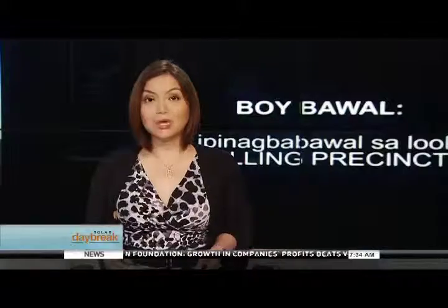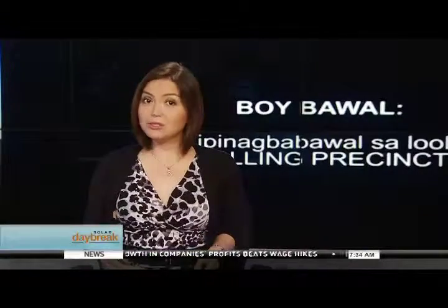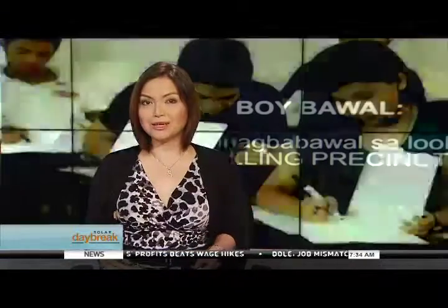The Commission on Elections has released the third installment of the poll body's Voters' Education video, which aims to inform the public of the do's and don'ts in the coming elections. Patricia De Leon tells us more.